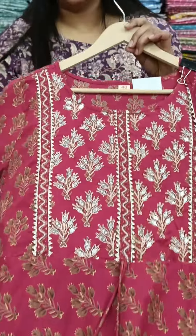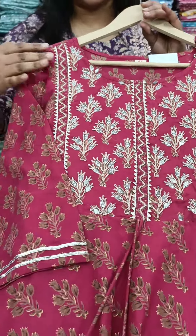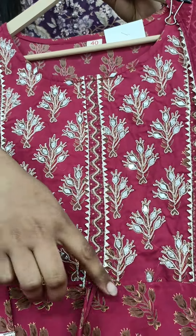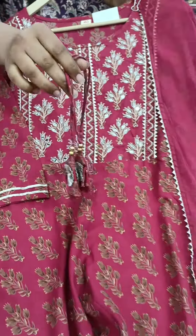Peplum, Sharara, and Dupatta. If you look at the peplum, there is handwork done on the upper side. There are loops and tassels here.